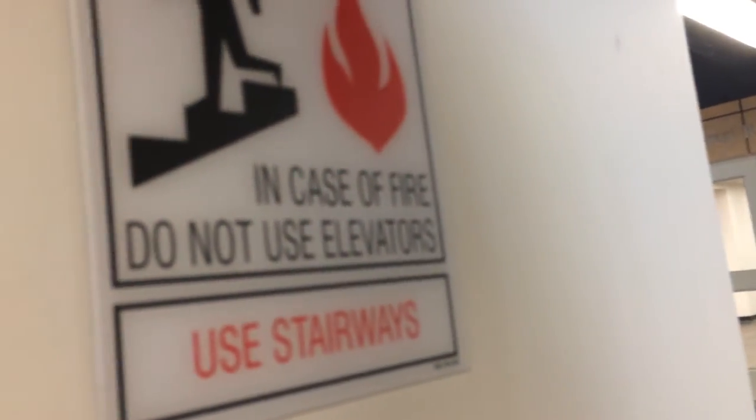This is the elevator at Green Hall, Liberty University, Lynchburg, Virginia. Let's go down.